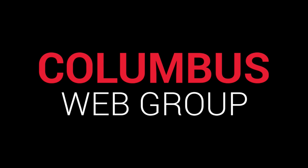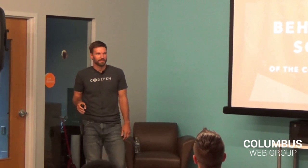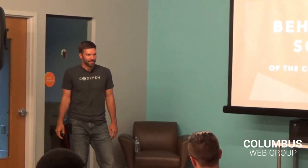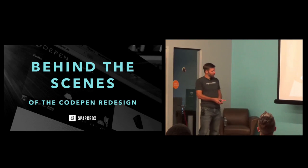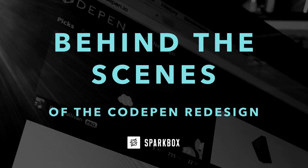Thank you everybody, can you hear me? Cool. Thank you guys for having me out. Say thank you to these guys because they do a ton of work to make sure you guys get some good content and good presentations. I'm excited to talk with you guys about CodePen and some of the behind-the-scenes stuff — some things you may not have known about CodePen and the process we went through to redesign it.